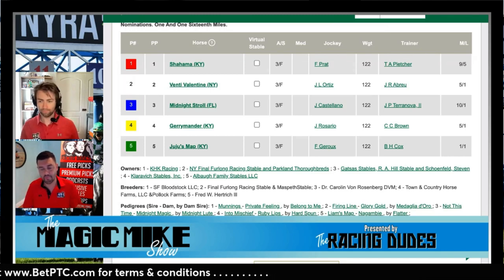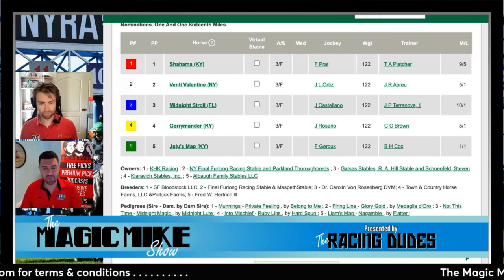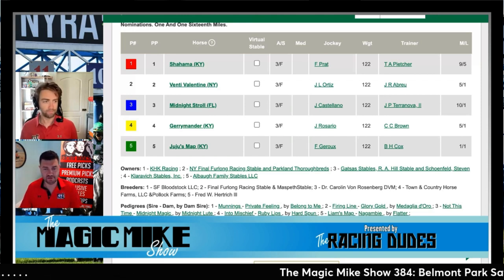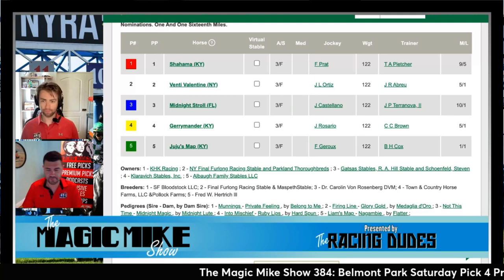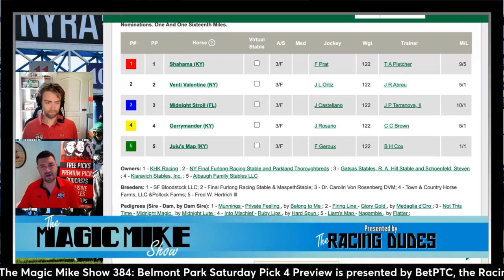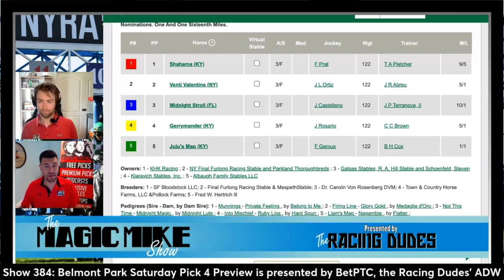That last race was clearly a prep for something like this. She didn't need to run in that N2X — now we're jumping way up into a Grade 2. That race helped freshen her up, and Brad Cox was kind of planning this the entire time: get one race in, then go right to a big graded stakes. And she runs into a field that, let's be honest, isn't that tough.